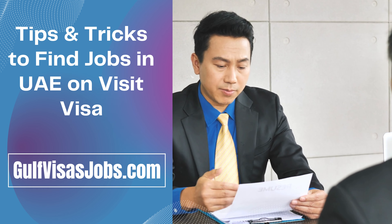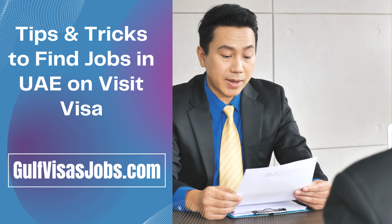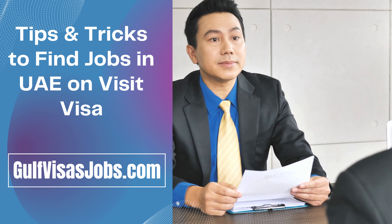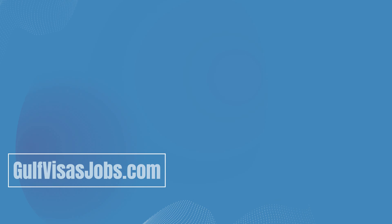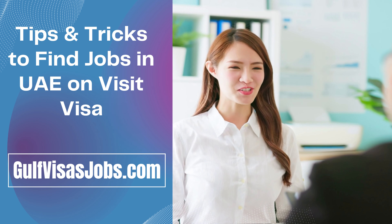The sixth tip is walk-in interviews. You need to be ready for interviews after applying for jobs because companies will contact you and take your interview, which is also called a walk-in interview. When you pass the interview, you will be able to get a job in UAE on a Visit Visa.